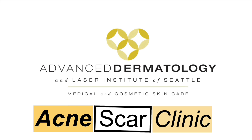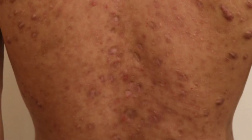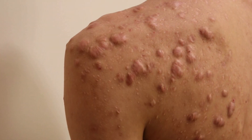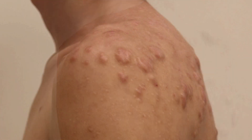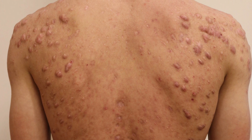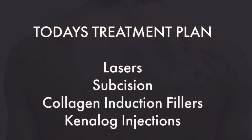Here at Advanced Dermatology and Laser Institute of Seattle, we have many tools in our toolbox to utilize for safe and effective treatment. Our patient who we are treating today has all types of scars from his previously treated acne. This is a case that will benefit from lasers, from certain injectable treatments, and another treatment approach called subcision.